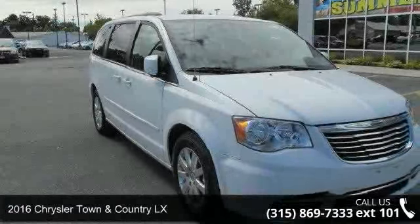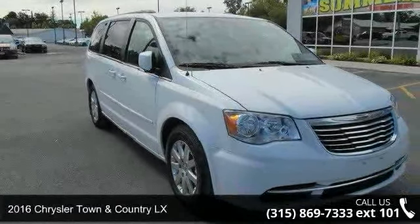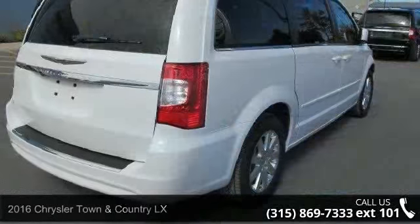Step into the 2016 Chrysler Town & Country LX. This may be the set of wheels you've been looking for.